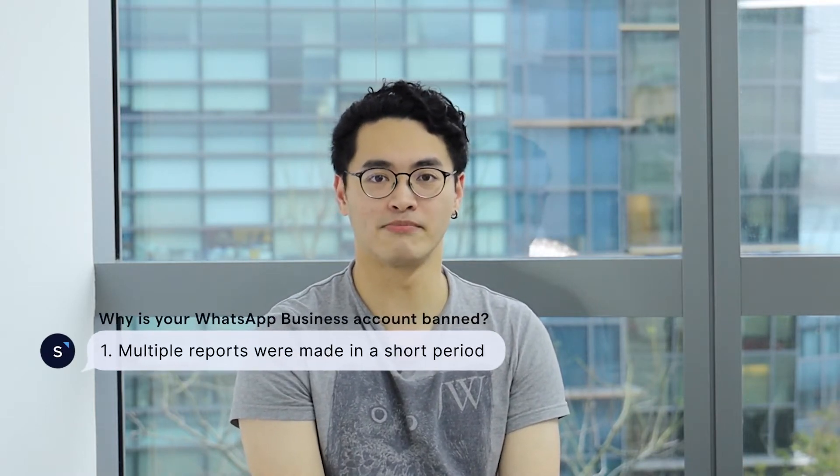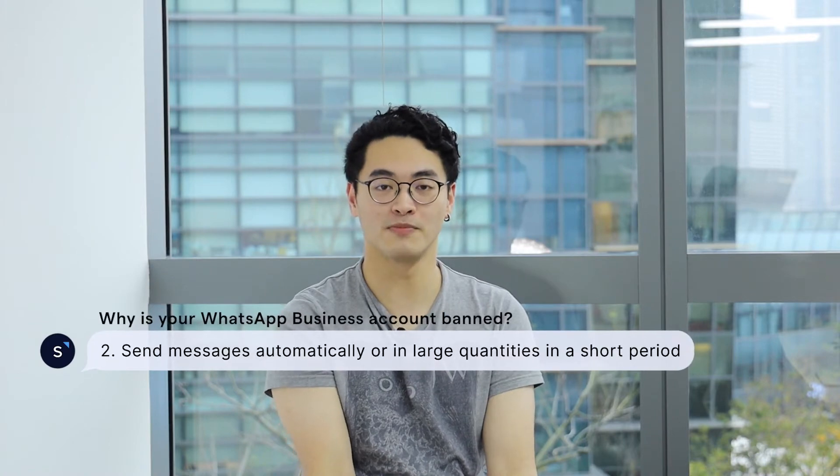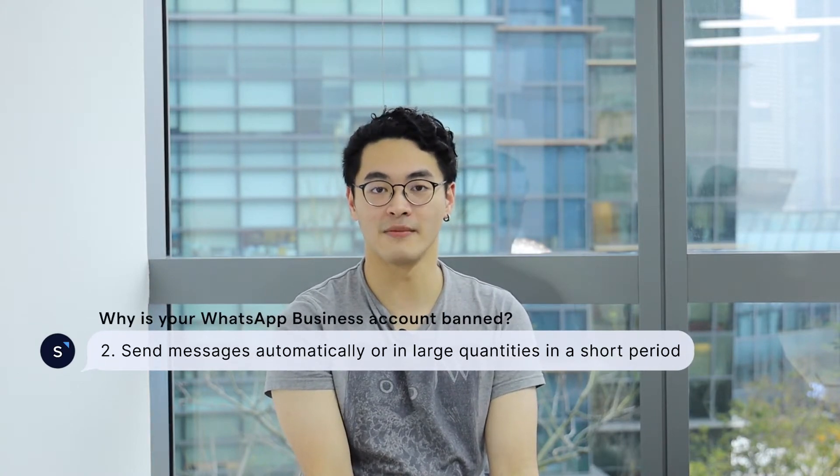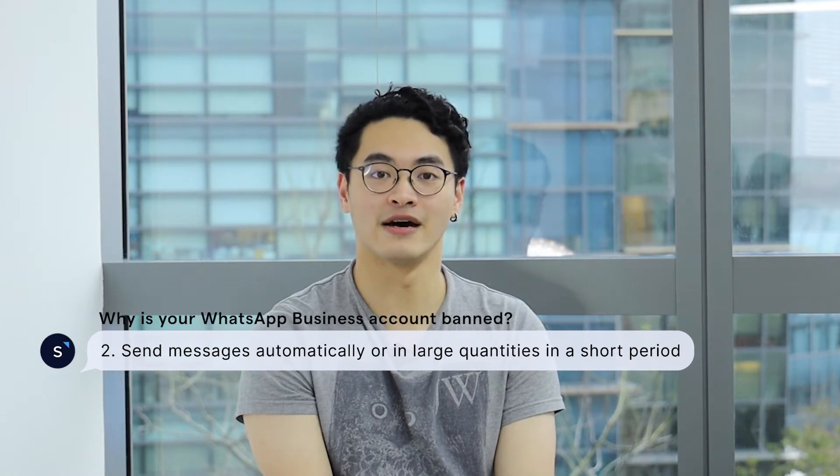Some of the main reasons why WhatsApp has blocked your account is because you've been sending promotional messages to customers and they have reported you. Another reason would be if you've sent too many messages in a short span of time, so WhatsApp might suspect that you're using a bot to send out those messages.